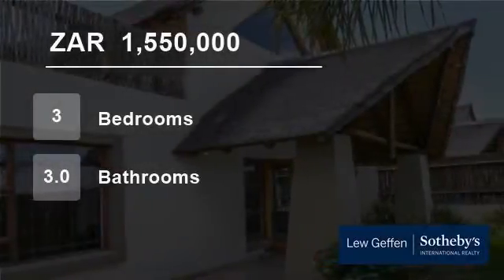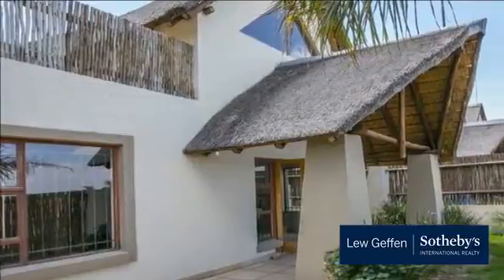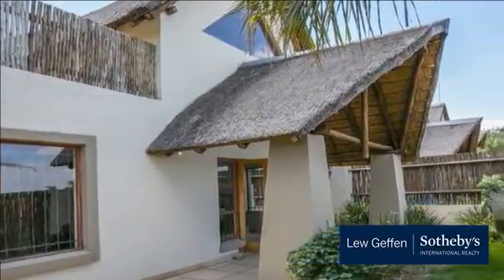Welcome to this three-bedroom townhouse for sale in Kraigavon, Sandown, Gauteng, South Africa, for 1,550,000 rand.